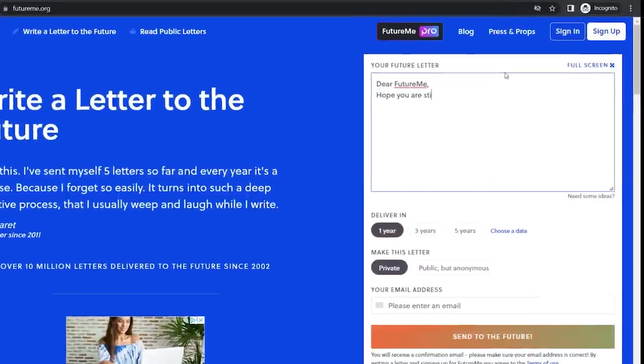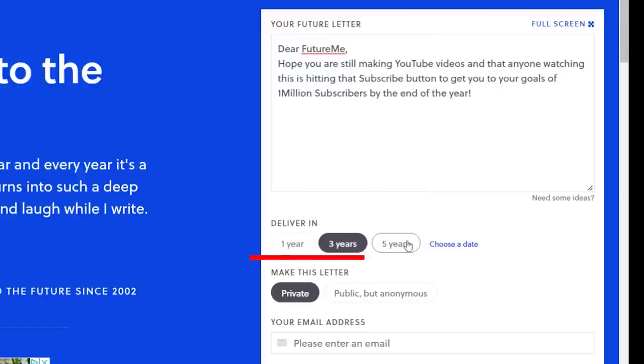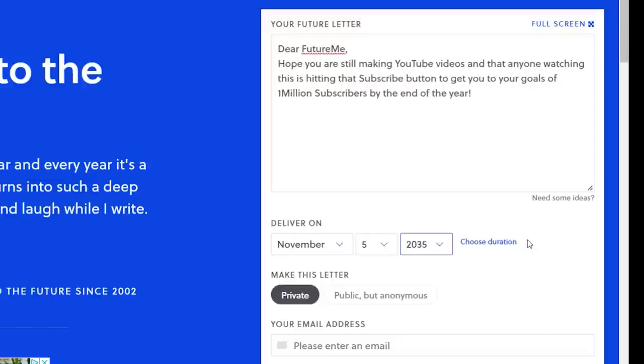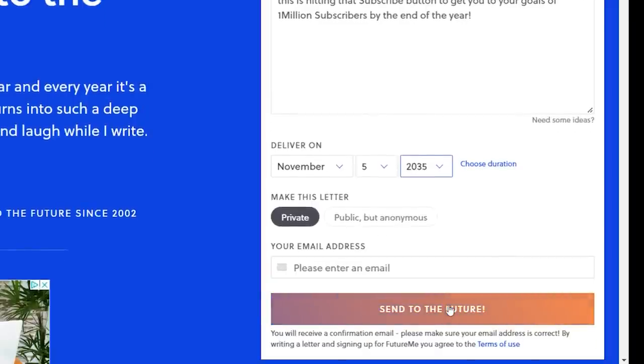Simply begin typing anything you want to tell yourself in a couple of years and this email will pop up in your inbox. I've got myself a little letter here. I want to deliver it in three to five years, choose a specific date, make the letter either public or private — I'm going to keep mine private — put my email address, and then send it to the future.